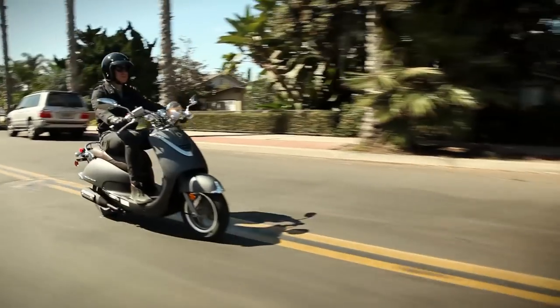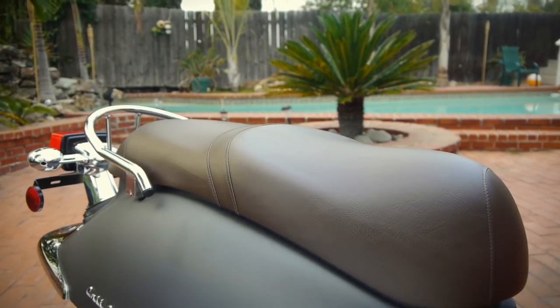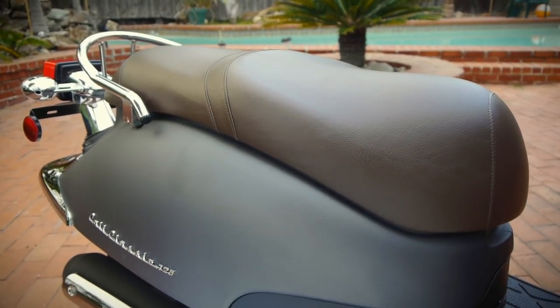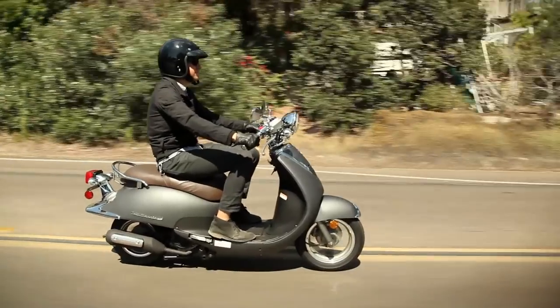The Cali Classic is comfortable and upright, yet it's still low to the ground. The retro-style chocolate seat is broad and wide with a 30-inch low seat height, offering an easy and confidence-inspiring ride.